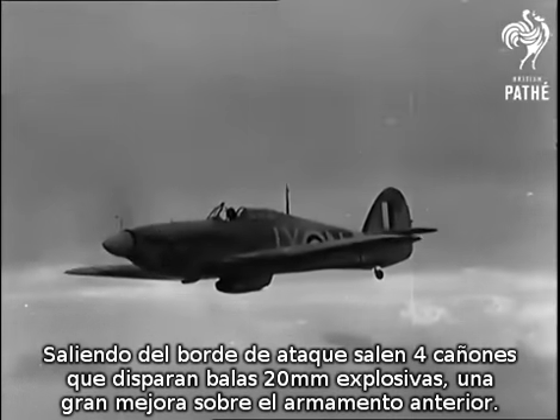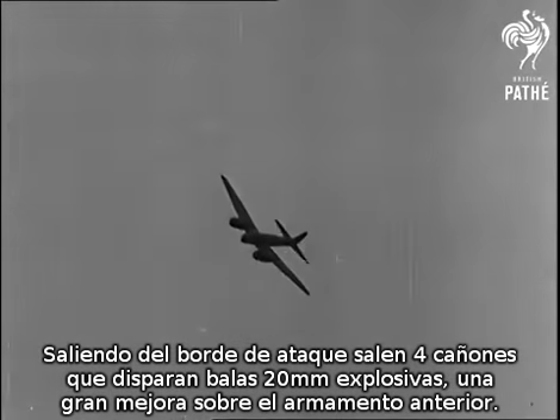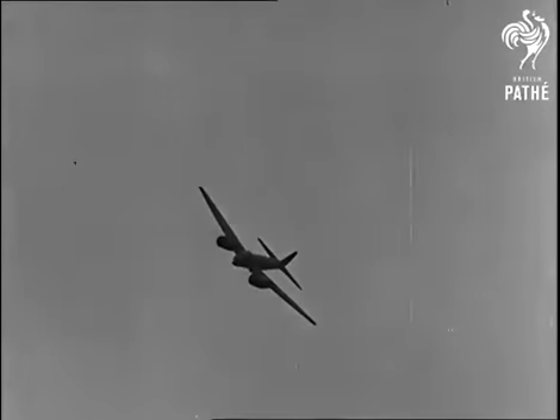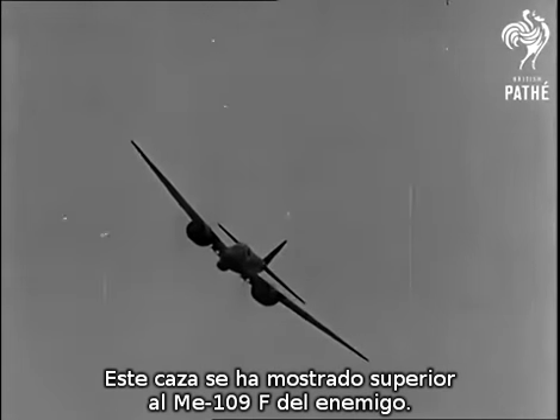Jutting out from the leading edges of the wings, the four cannons, each firing a 20-millimeter shell — a marked improvement on earlier armament. The new fighter has already proved vastly superior to the latest German single-seater, the ME 109F.